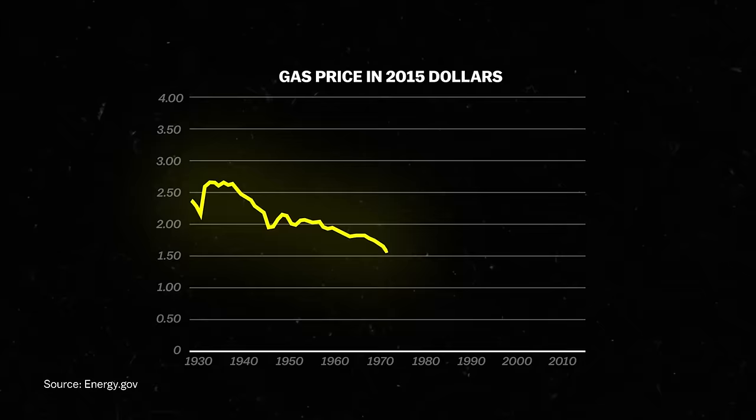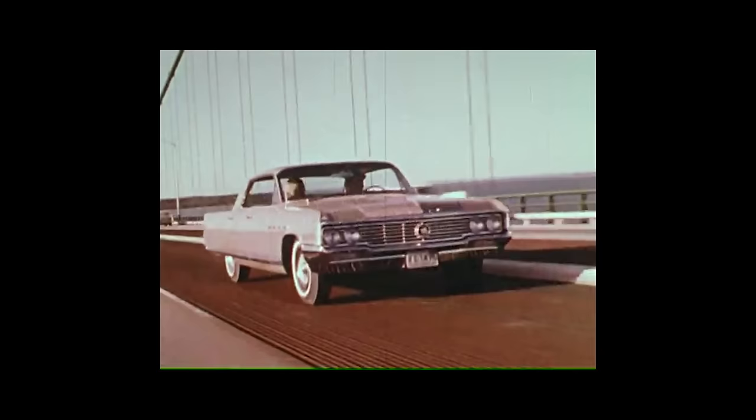Well into the 1970s, just about every car made in America had sharp edges and very few curves. They were basically designed as a series of three boxes: the hood, the cabin, and the trunk. And that model worked really well in the US market.